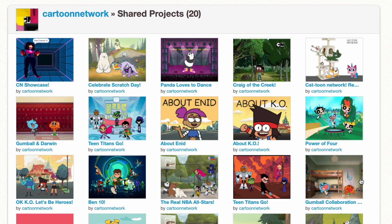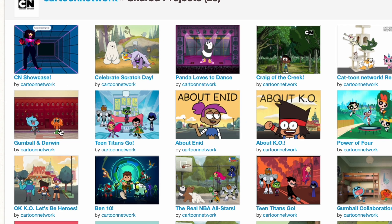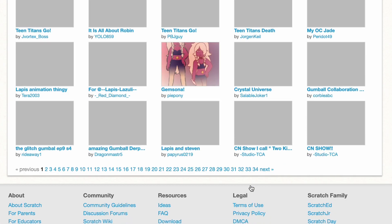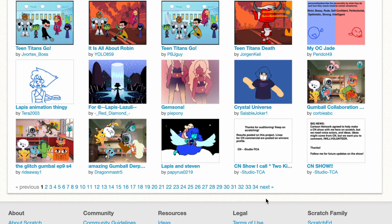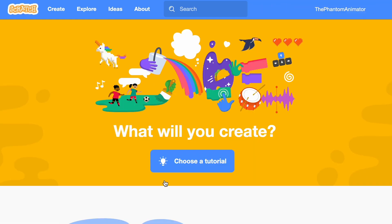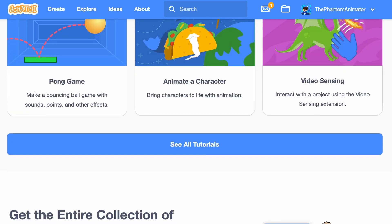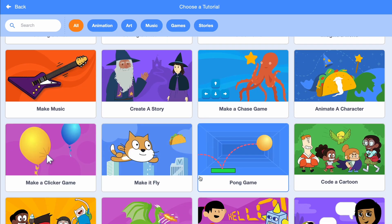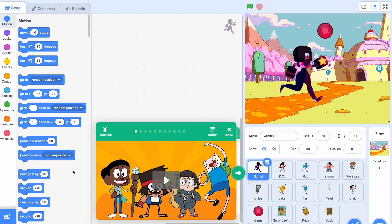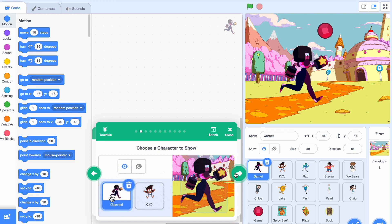They've shared 20 projects and most of them are assets from their cartoons — for example, Gumball, Teen Titans Go, Craig of the Creek, and so on. They've also favorited a lot of projects. But they still have another section on the website. If you click on Ideas and then click on See All Tutorials, you can see Codac Cartoon, an animated adventure game. There are the assets and even a mini tutorial.